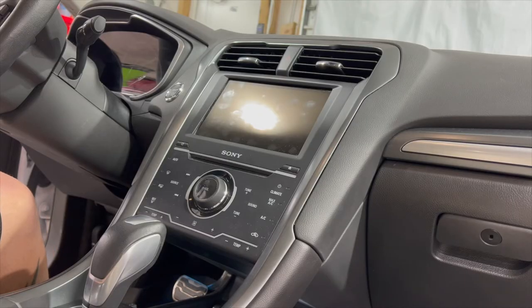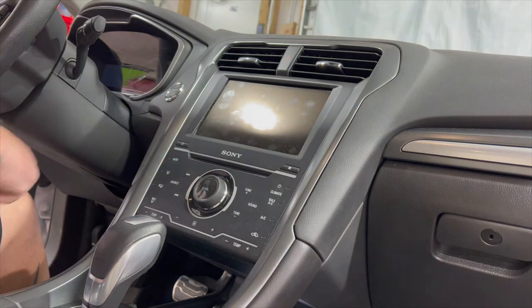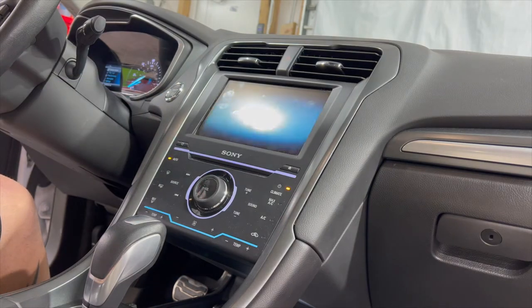Hi, this is John from Night and Shining. I do paint correction and detailing. We're inside a 2014 Ford Fusion with the SYNC 2 system. We're going to retrofit it with a plug-and-play SYNC 3 infotainment system with Apple CarPlay and Android Auto, plus navigation.